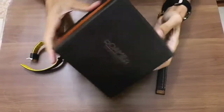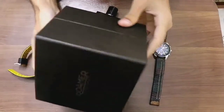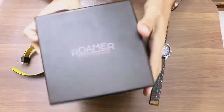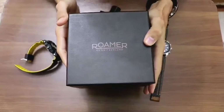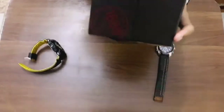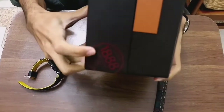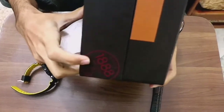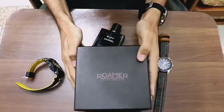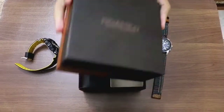The box is very bulky and well presented — well designed. We have the Roamers of Switzerland logo on the front and nothing else on the box. It's a clear box and here we have the logo with '1888' embossed on it. Let's open the lid and get on with the unboxing.